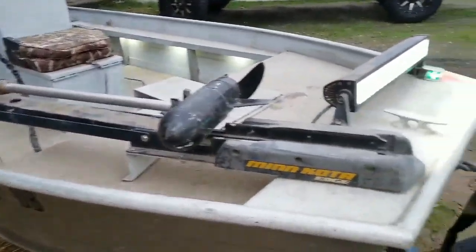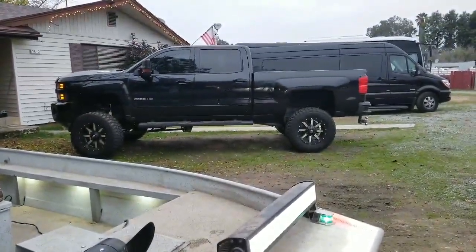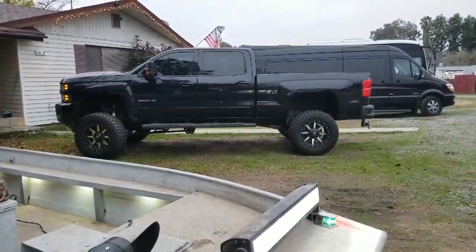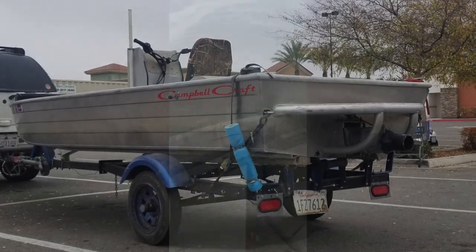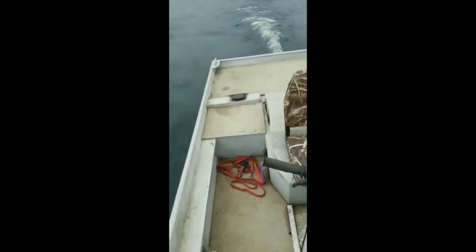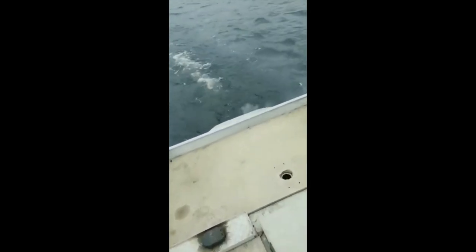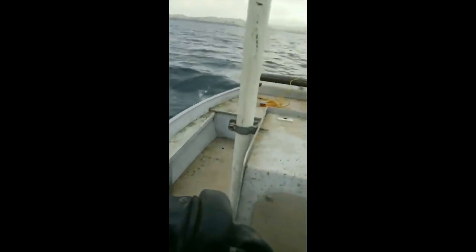So that's it. Let's take it to the lake and test it. That right there, boys, is a Chevy diesel. Let's do it. Let's go and test this out — it's got a jet ski motor in it. Sit down, boys.